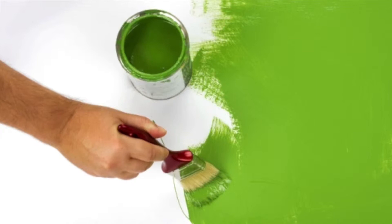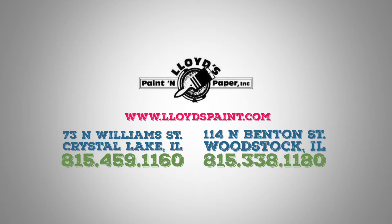For more information, visit us at www.lloydspaint.com or stop into our stores in Crystal Lake and Woodstock.